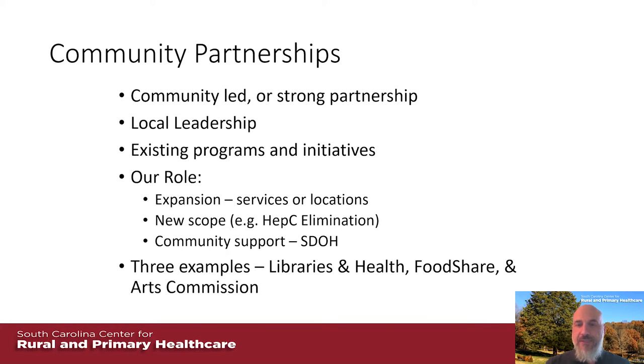We fund a lot of existing programs and initiatives. For example, Food Share is a good example where we came in and helped them take the next step, especially with rural outreach. With the libraries and health initiative, we helped a pilot project expand to the next level. That's a big picture thing for our center — helping existing programs expand either services or locations and adding to their scope. We also have programs like our infectious disease partnership working to eliminate hepatitis C, and we're really trying to bring in more community support around social determinants, making that strong connection to health delivery and access to care.